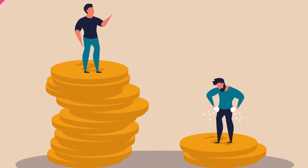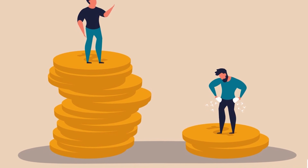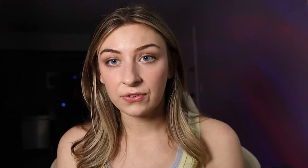I understand that people are in different financial situations — some people really do not have anything to give. But taking the MCAT itself costs money, going to college costs money, and medical school costs a lot of money. Even with scholarships, grants, or loans, it's an investment. So if you're wondering: 'I have $100 after I paid for the MCAT — what should I do?' Buy the AAMC practice tests. Period.